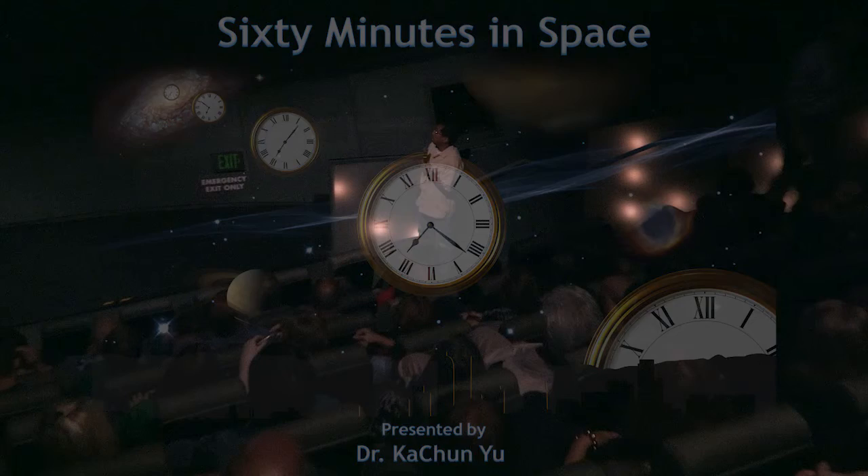Even though I am an expert in astronomy, all of my stories today will be about planets, both outside our solar system and inside our solar system.